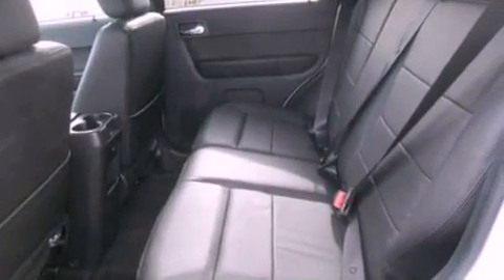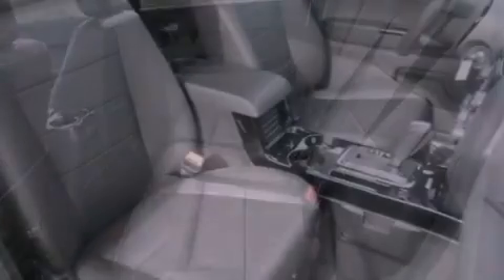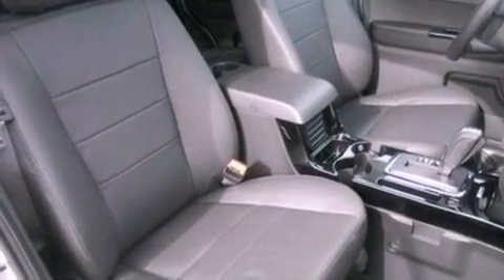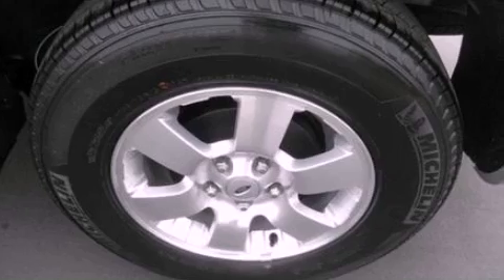Front fog lights, roof rails, dusk sensing headlights, external temperature display, and leather seats that provide great support and create an overall luxurious feel.